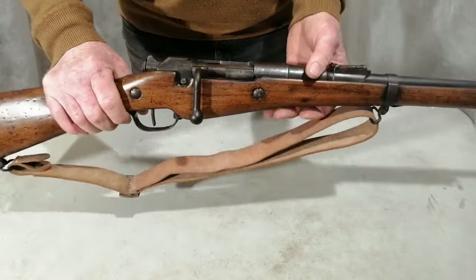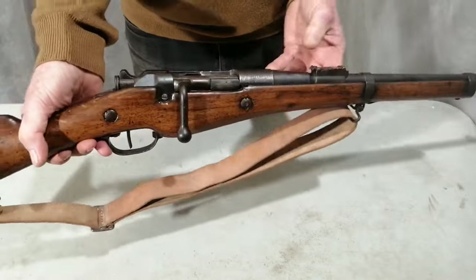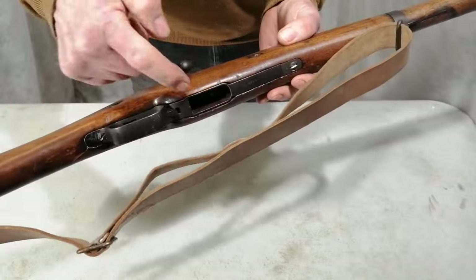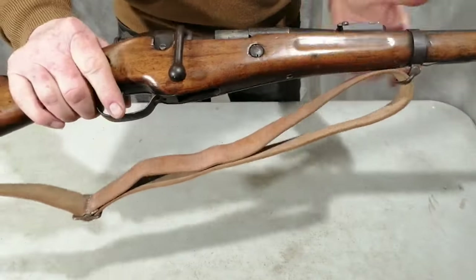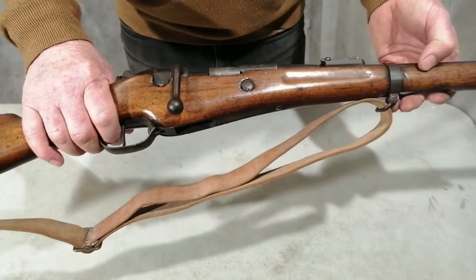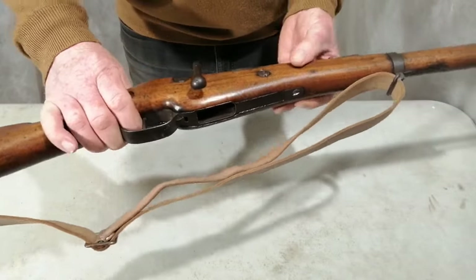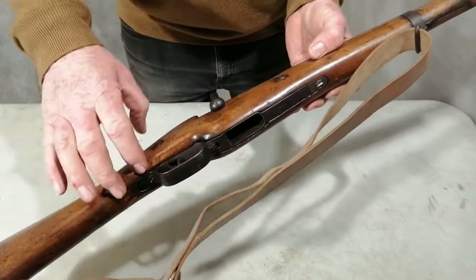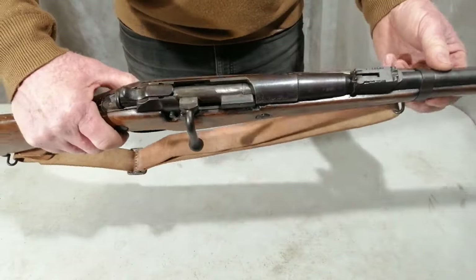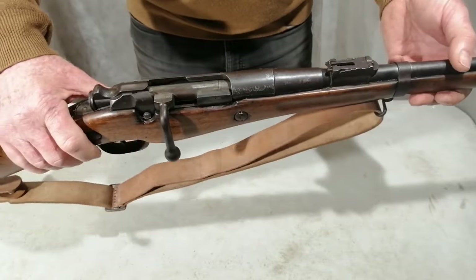This is the Berthier carbine - it's the 1890 model, though this one is actually dated 1892. It was loaded with a three-round clip, and when the last round was fired the empty clip would fall out of the hole at the bottom. Although this looks like a basic carbine, it is quite unusual because in 1916 the French army recalled most of these and added an extra fixed magazine that held five rounds, with extra woodwork to protect the metalwork. So this is quite rare - it's just as it would have been made in 1892.